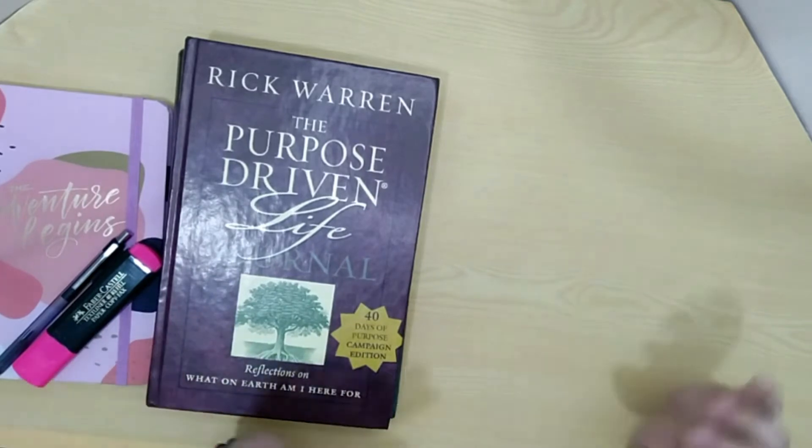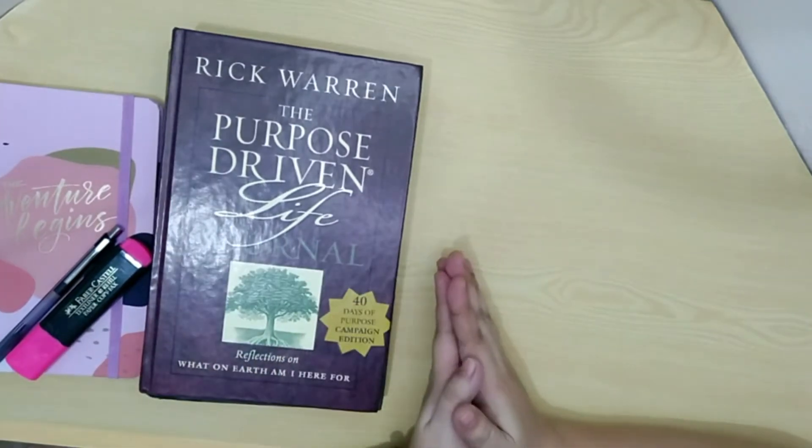As you all know from my previous video, dito ko siya ginagawa. Let's go! Pasok tayo sa aking mini office.